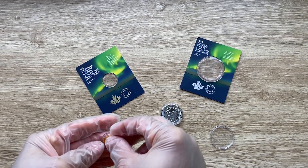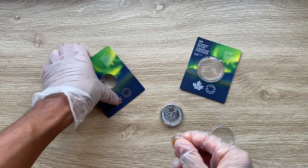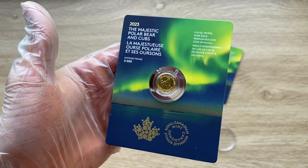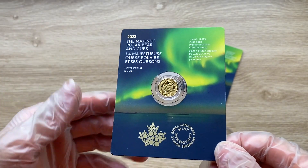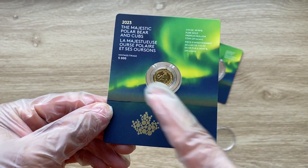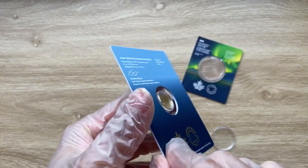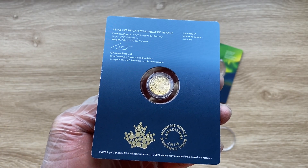It comes in this package. For those wondering where it came from, the packaging tells you 2023, the Majestic Polar Bear and Cubs, written in French as well. The mintage is 5,000, and it has your one tenth, four nines fine pure gold, premium bullion, 24 carats. On the back is the AC certification, stating the finest purity face value, signed by Charles Doust, Chief of the Royal Canadian Mint.